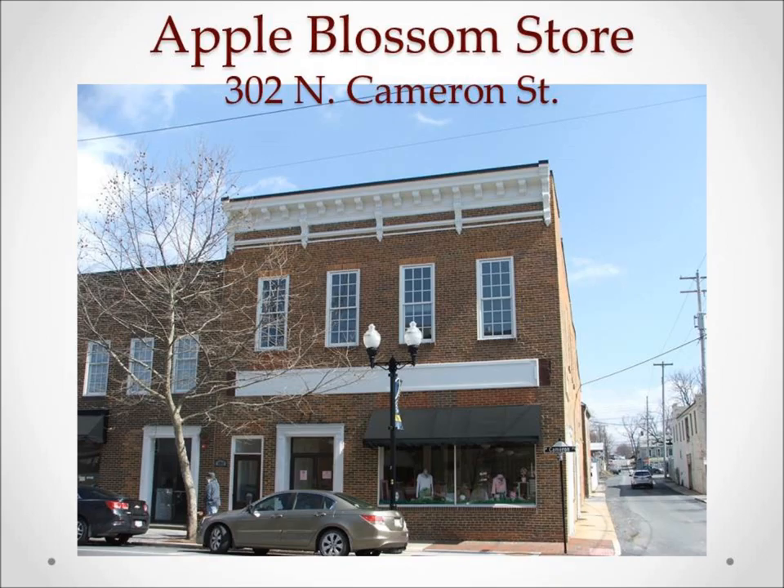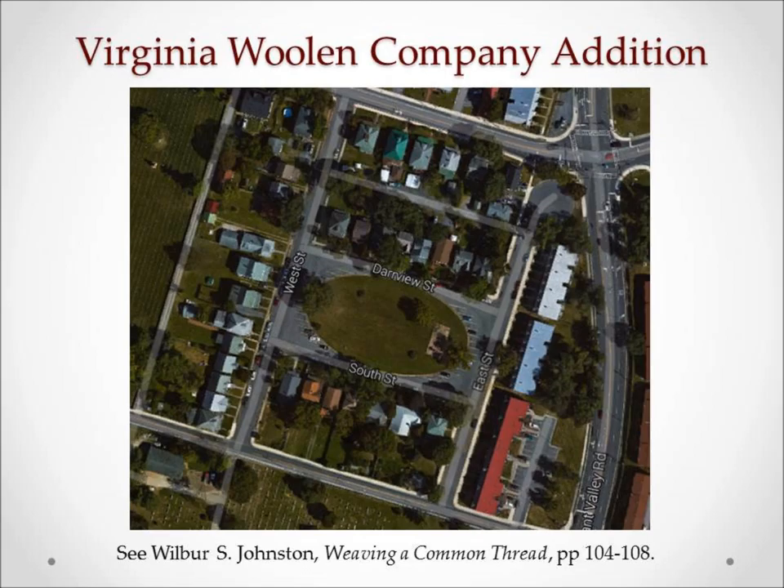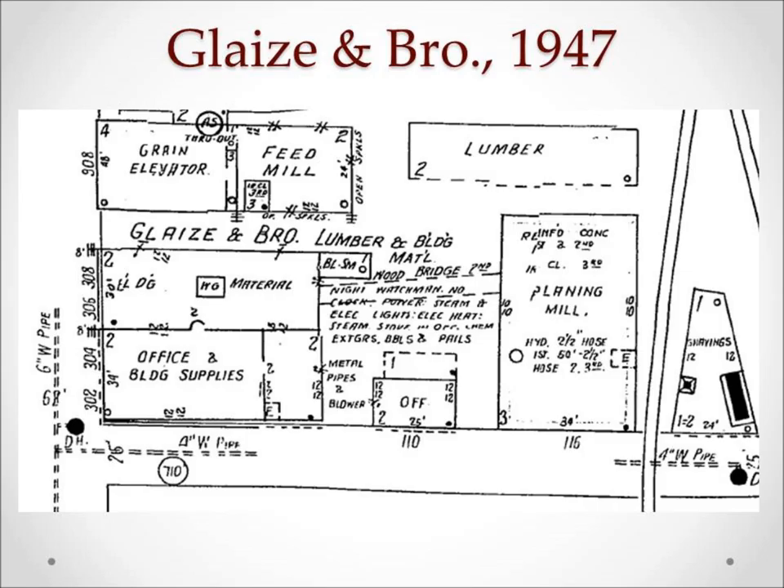The buildings on Cameron and Fairfax Lane have changed very little over the years. Still surviving are the recently restored office and a sales location which originally sold wooden products like doors and window sashes. That building may have been visited recently as the Apple Blossom store. For anyone that lives in the northeastern area of town known as Virginia City, you may live in a house built by Fred L. Glaze, or at least built with Glaze supplies and plans. As a director of the Virginia Wool and Company, Glaze was part of the force that built or supplied raw materials and plans for mill employee houses.